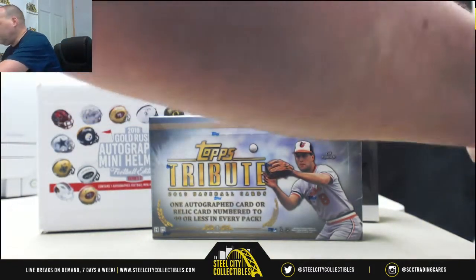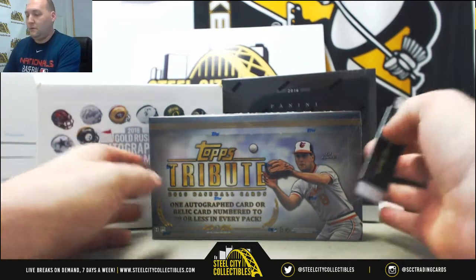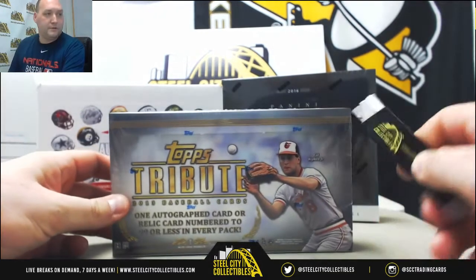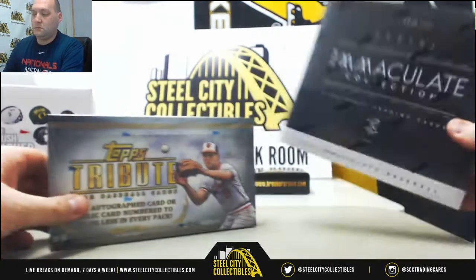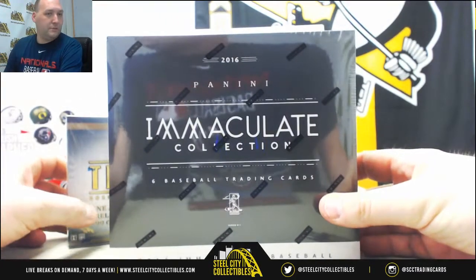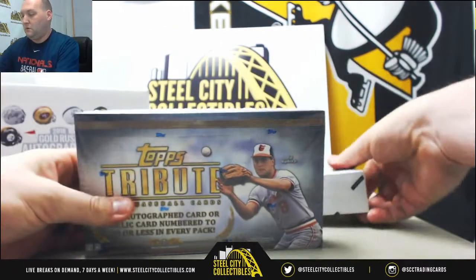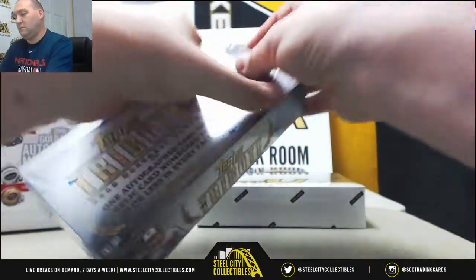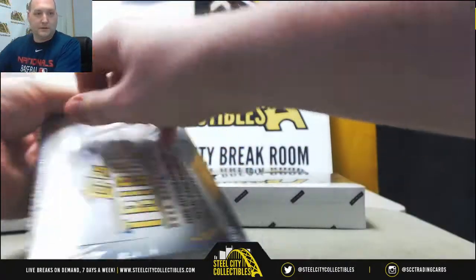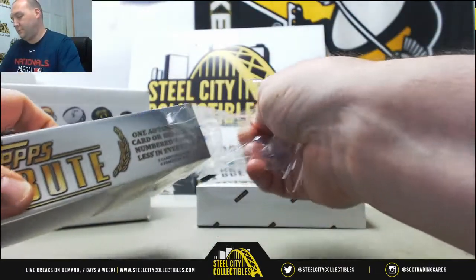Alright guys, three boxes for Peter G. Thank you Peter for the purchase. We're gonna start with a box of 2013 Topps Tribute Baseball, then 2016 Panini Immaculate after that, and then the Gold Rush mini helmet. It's a nice interesting break — you get to see three different items, different eras, different sports.